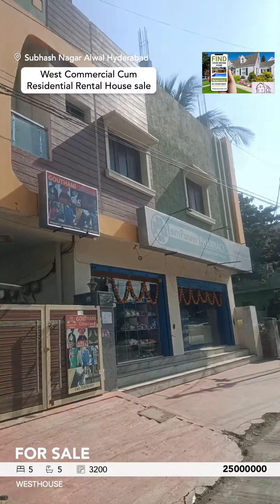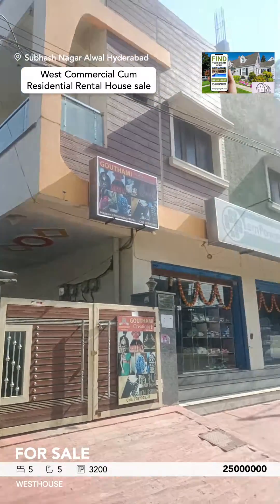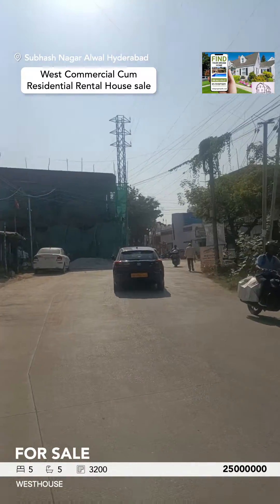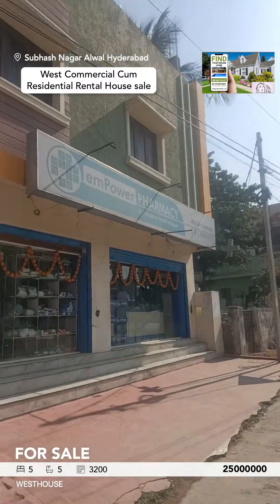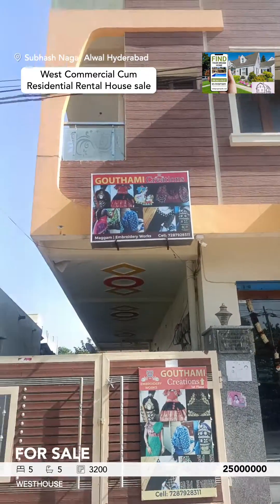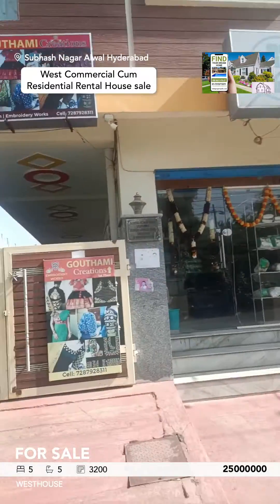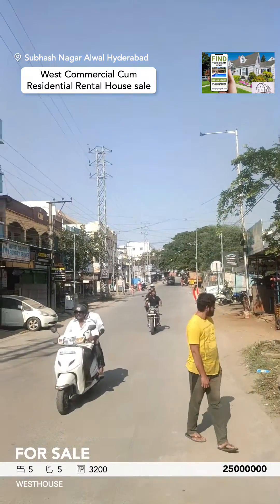This is a 222 square yard commercial building. It's about 165 lingos with a rental income of 45,000 and it's for sale. It's due to poor car passing and abuse of CCP4.